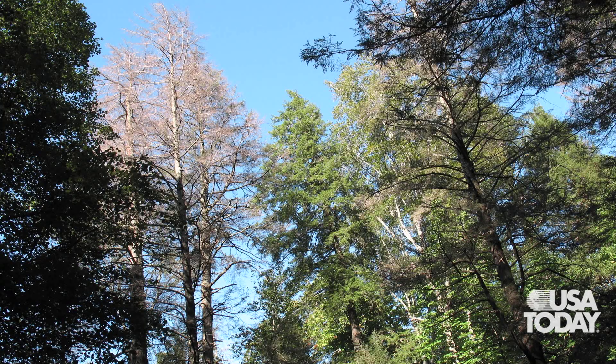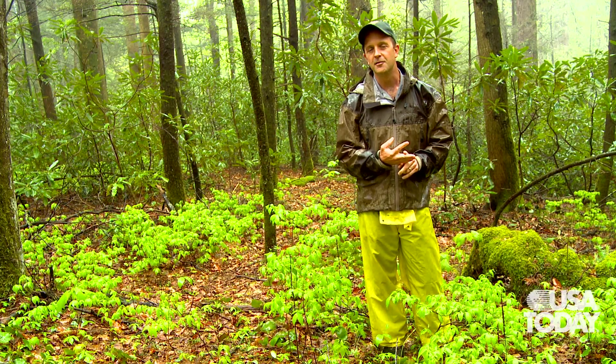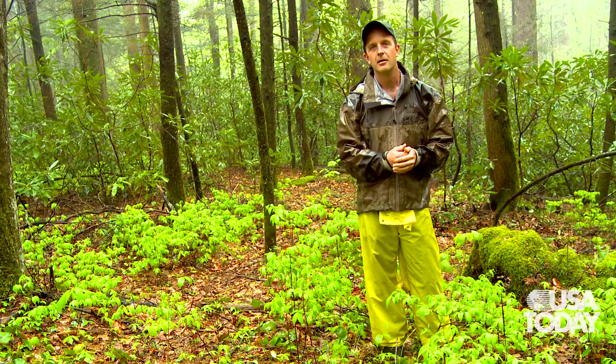If we hadn't done anything, we'd see 99.9% mortality. And now I'm sure there'll be tens of thousands of hemlocks in this park for people to come look at years from now.